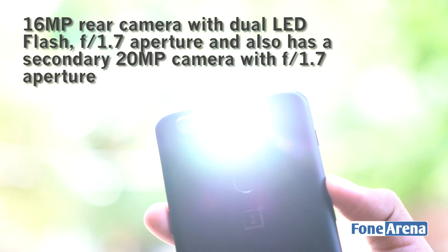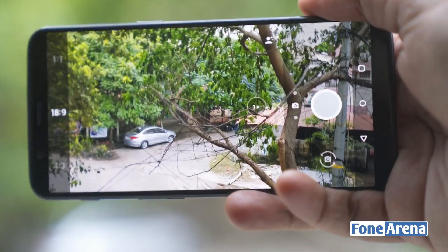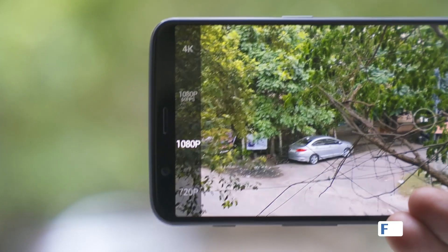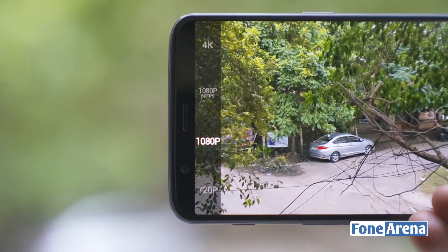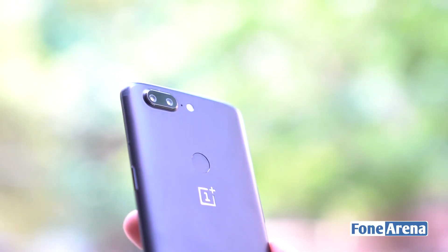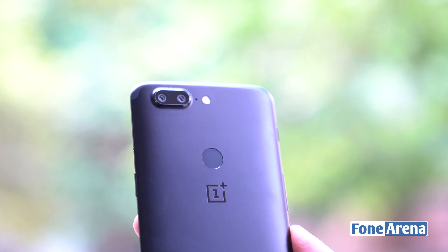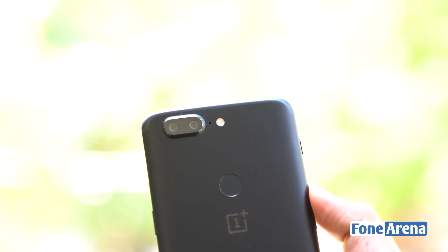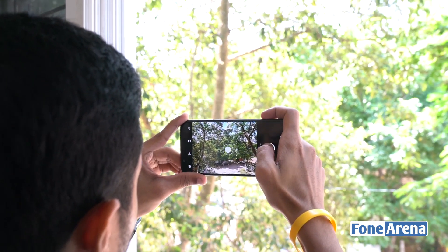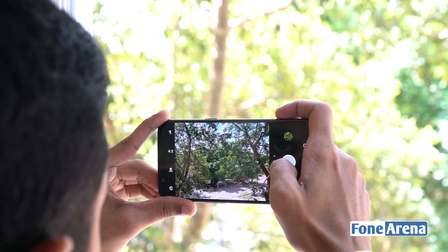The OnePlus 5T sports a 16MP rear camera with dual LED flash, f/1.7 aperture, electronic image stabilization, and also has a secondary 20MP camera with f/1.7 aperture capable of recording 4K at 30fps, 1080p at 60fps and 720p slow motion at 120fps. The company has tweaked the camera to enhance performance in low light and overall output clarity. In fact, the OnePlus 5T features the same primary camera as its predecessor, but the telephoto lens has been replaced with a secondary camera equipped with a large f/1.7 aperture that focuses on low light photography.